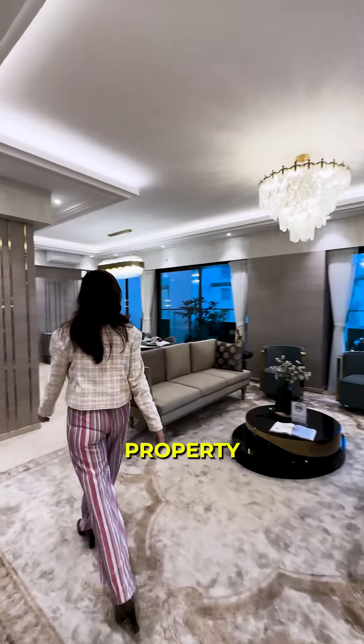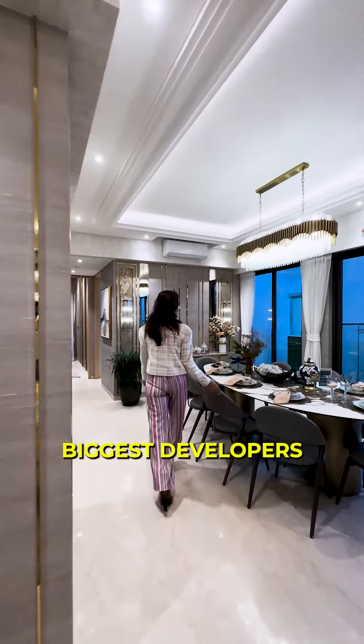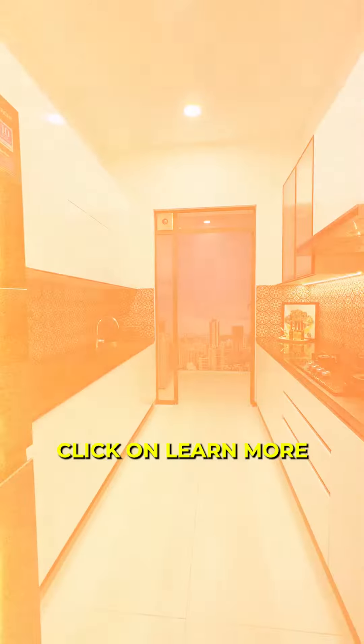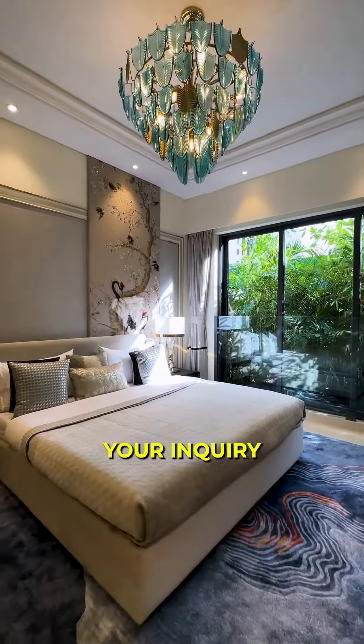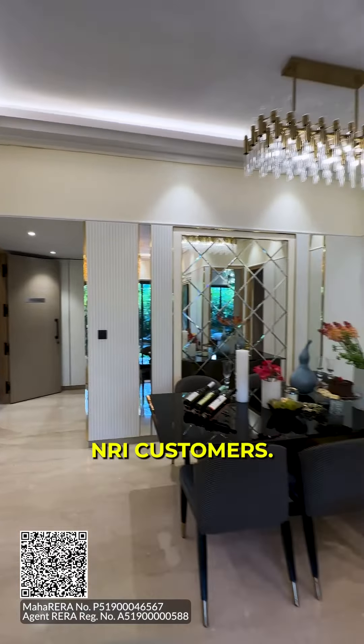This is a perfect property for NRI customers as it comes from one of India's biggest developers, known for completing projects on time. So if you are interested, click on learn more and submit your enquiry, as we have some amazing offers exclusively for NRI customers.